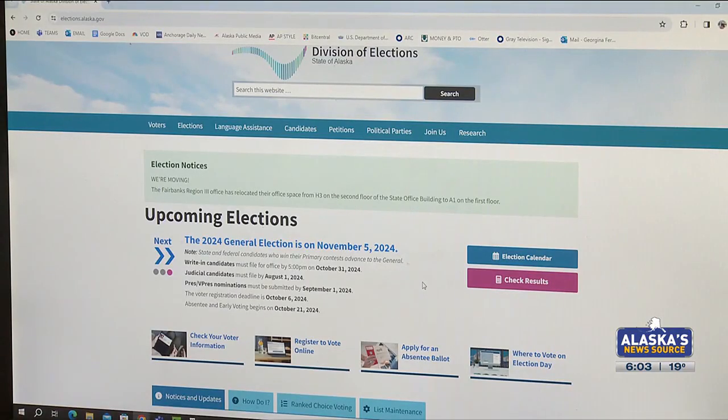If you moved, the easiest way is to use the online voter registration system, called Oliver — go to elections.alaska.gov and update your new residence. Remember, the deadline to register to vote is on Sunday, and election leaders in Anchorage say that includes 17-year-olds who turn 18 by Election Day.